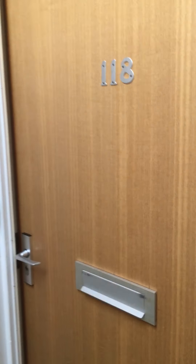This is flat number 118, Homelands House in Ferndown. It's a one bedroom flat located on the second floor.